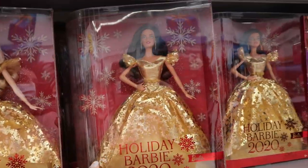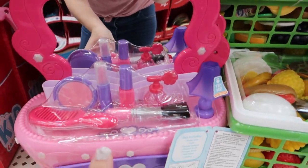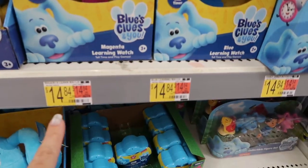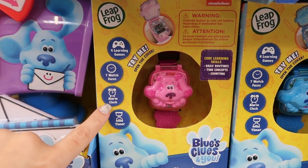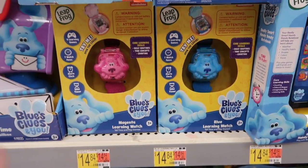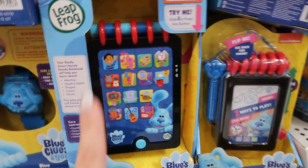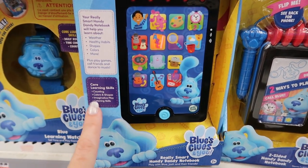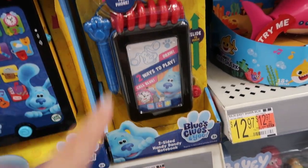Here are the 2020 holiday Barbies. They also have this super cute little makeup set for $9.97 — perfect for a little toddler, with a little light and a drawer to put everything in. For smaller kids, for $14.87, there's the Blue's Clues smartwatch with four learning games, a watch, alarm clock, and timer in pink and blue. They also have this little game for $14.87 that looks super educational with ABCs, counting, and colors. And then this little handy dandy notebook for $9.87.